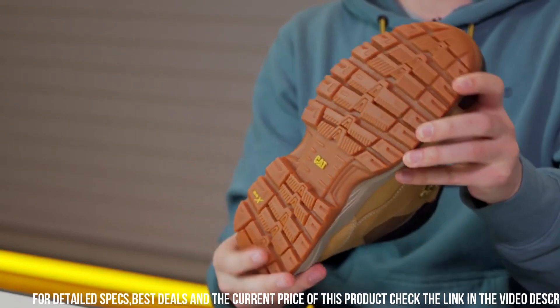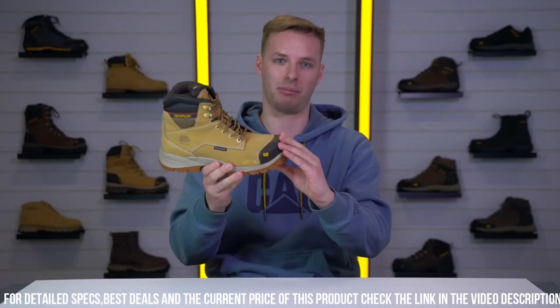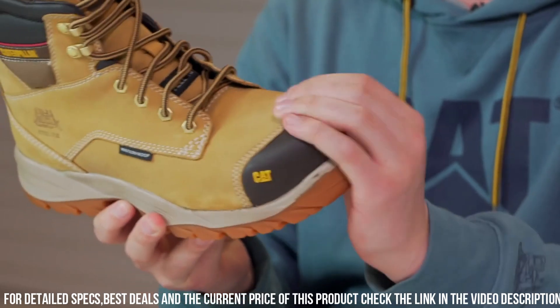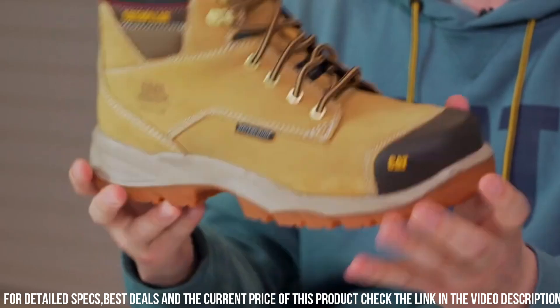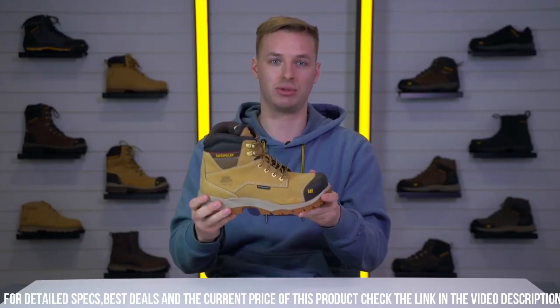The Spiro Waterproof S3 features a steel toe cap and midsole, providing superior impact and puncture resistance. The waterproof leather upper with sealed seams ensures maximum protection against rain and moisture.